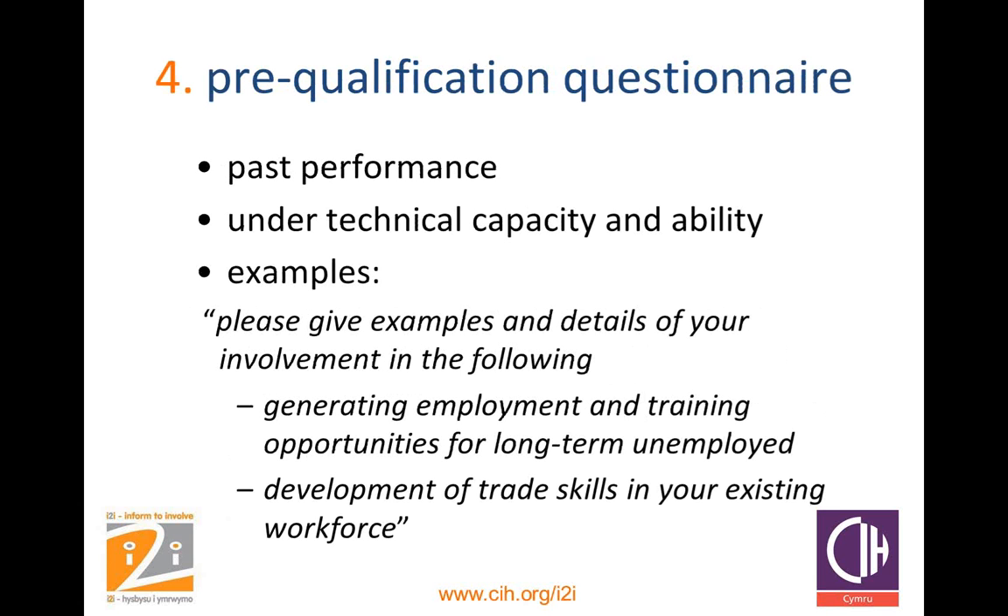The next stage would be the pre-qualification questionnaire, if you're doing one. It's there to determine capacity before you issue a limited number of invitations to tender, and it's based on previous performance — you don't refer to the current contract in your questions. Under the technical capacity questions, you would ask some questions on previous involvement in community benefits. Other examples include: what's your experience of promoting supply chain opportunities to SMEs and social enterprises? What's your experience of promoting equality of opportunity in your organisation? And you can assess them on their previous experience.